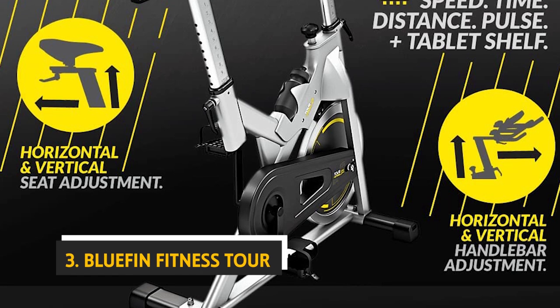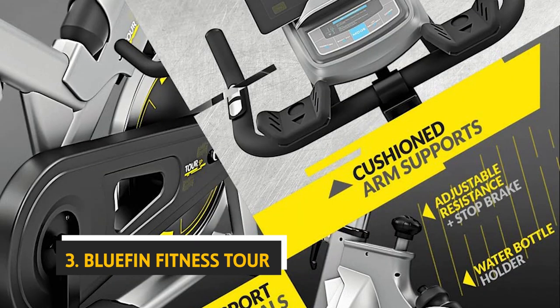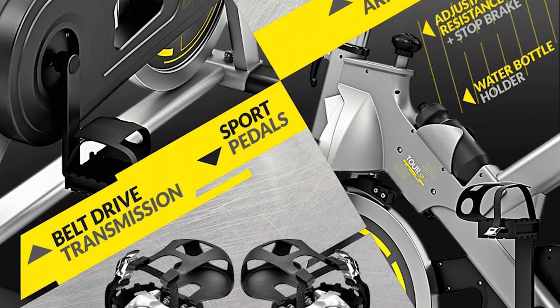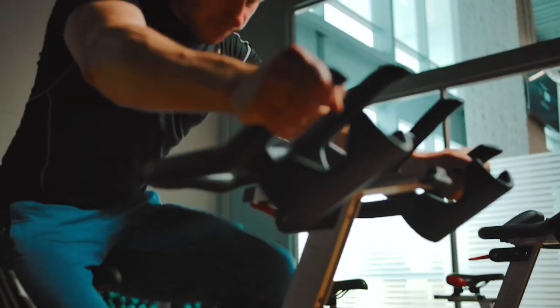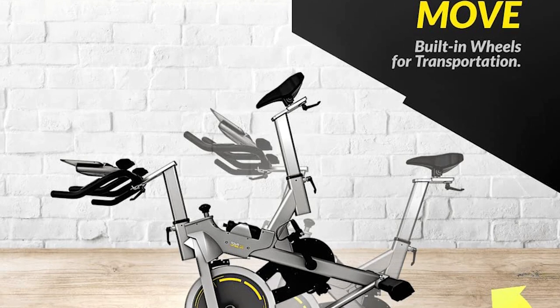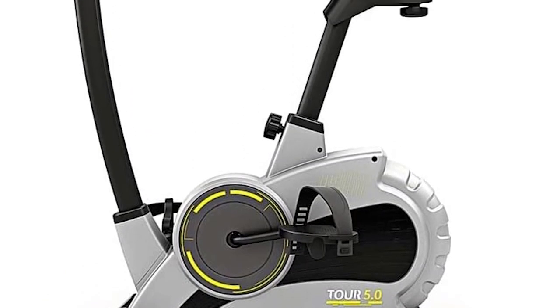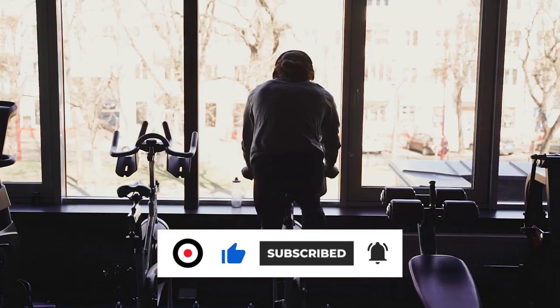At number three, we have the Bluefin Fitness Tour. If you're looking to invest in a multifunctional home gym machine that offers a variety of cardio and strength training exercises, this is a great choice. Though it's pricier than some other cardio machines, you get not only a recumbent bike but also a treadmill, a stair climber, and a rowing machine. The console is reasonably easy to use with quick keys and a bright display showing speed, distance, and calories burned.